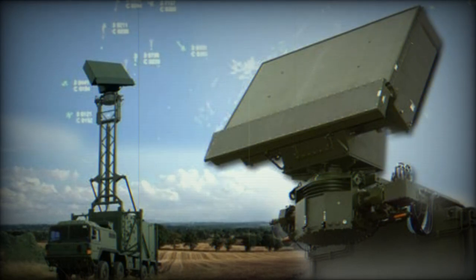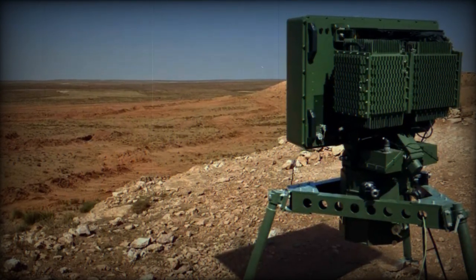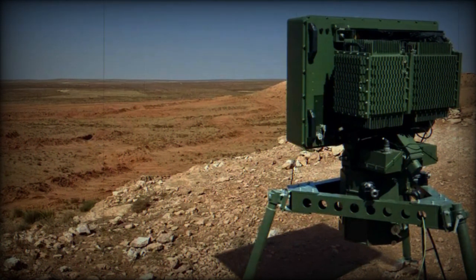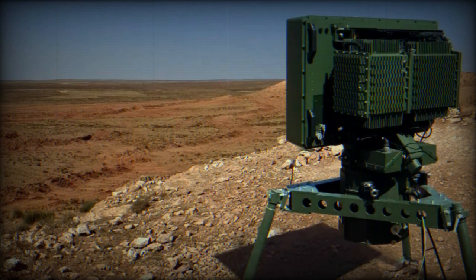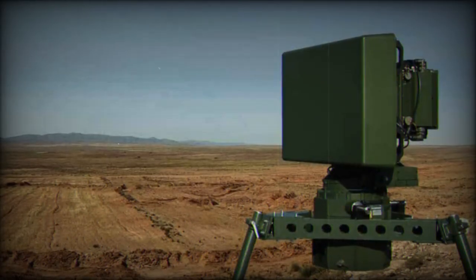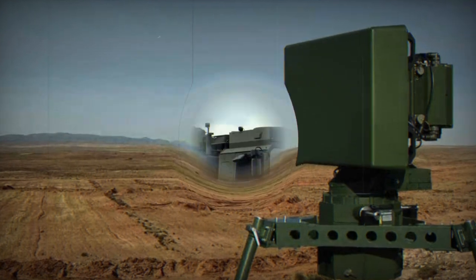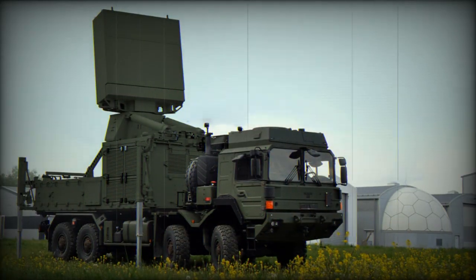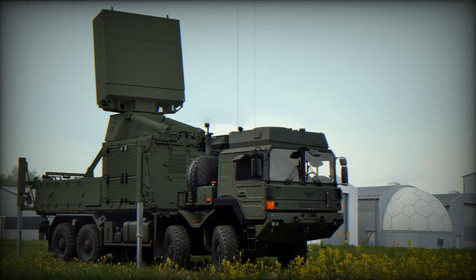Spexor 2003D — Ground-Based Application. The Spexor 2003D is the latest innovative product of the Spexor radar family, which has already proven its outstanding performance in tech-rated security systems in several regions of the world. The Spexor 2003D is in use for land, naval, and coastal applications, offering automatic detection, tracking, and classification of surface and aerial — even hypersonic — targets.